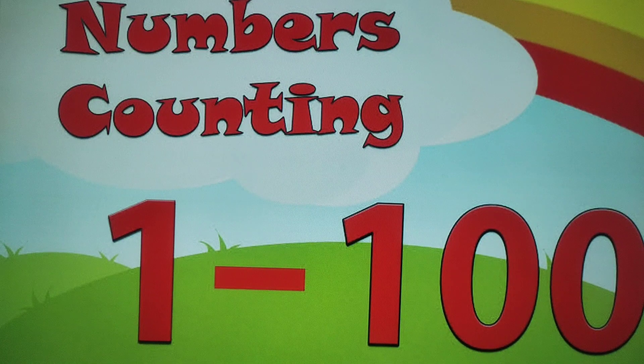73, 74, 75, 76, 77, 78, 79, 80, 81, 82, 83, 84.